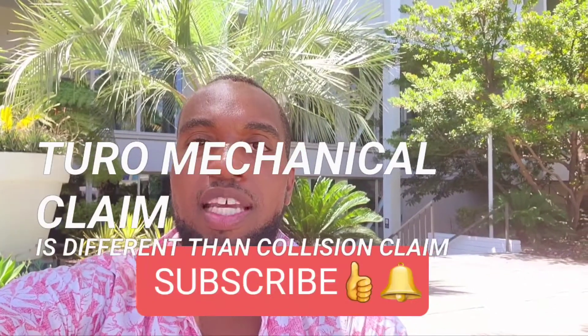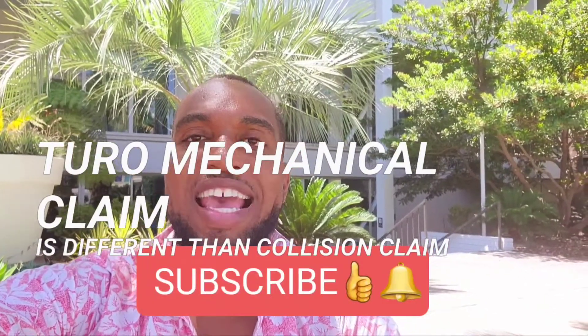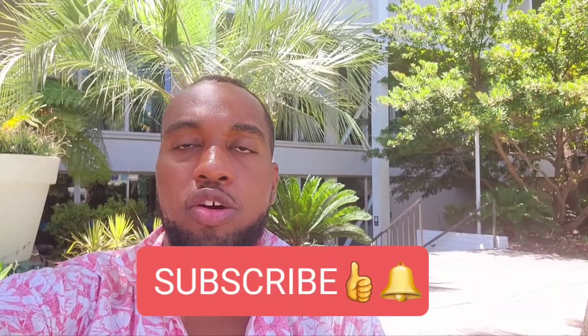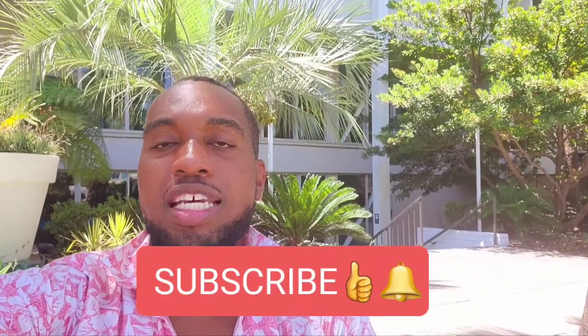Hey people, this is Carl Lane here. I'm going to explain and give you a deeper dive into a mechanical claim — not the typical car-to-car claim, car to tree, car to house, or car to inanimate object claim where your car runs into something else. I'm talking about the claim where you can't see the damage. It's very hard to prove.